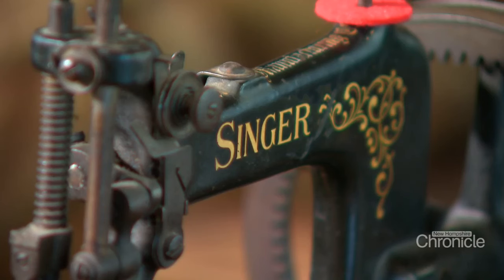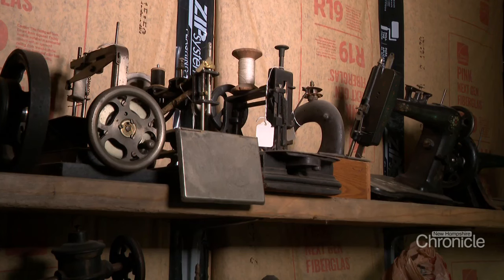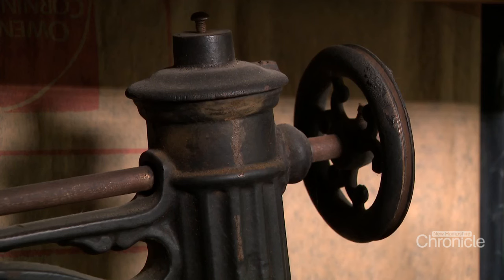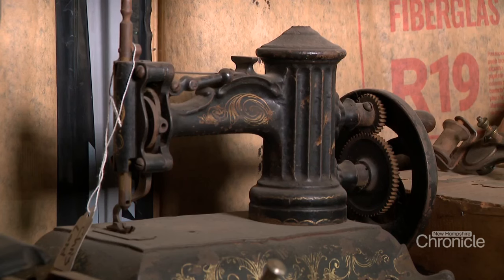Nowadays, the machines find him. His phone rings almost every day with somebody who's got an antique sewing machine — they've heard about him and want to know if he wants to buy it. Sometimes they're in terrible condition, gathering dust and moisture in a barn, attic, or basement — rusty, dirty, and they don't work.